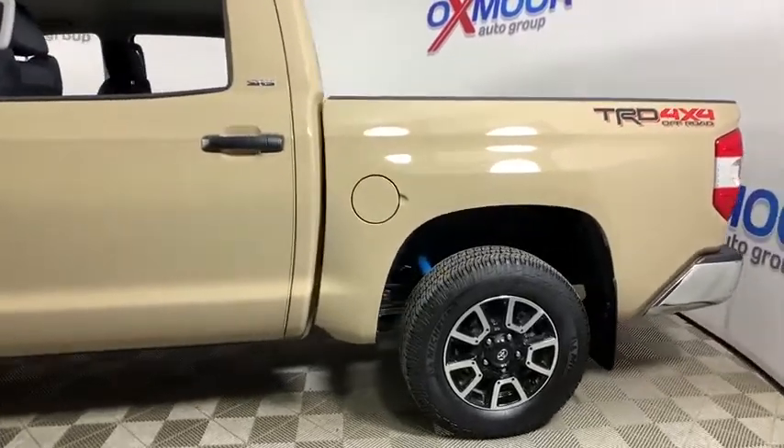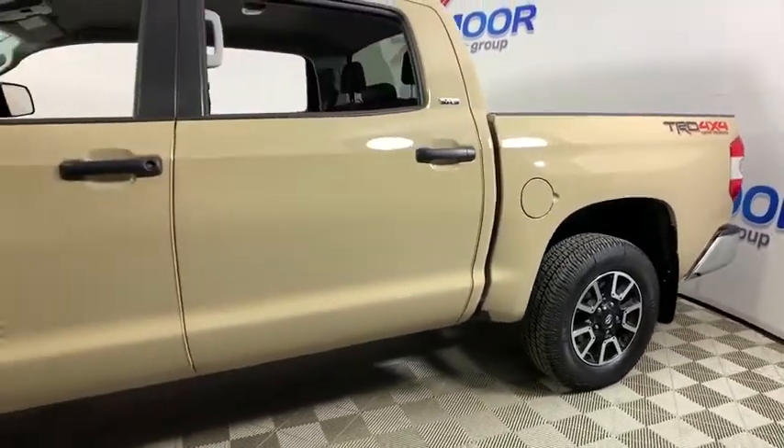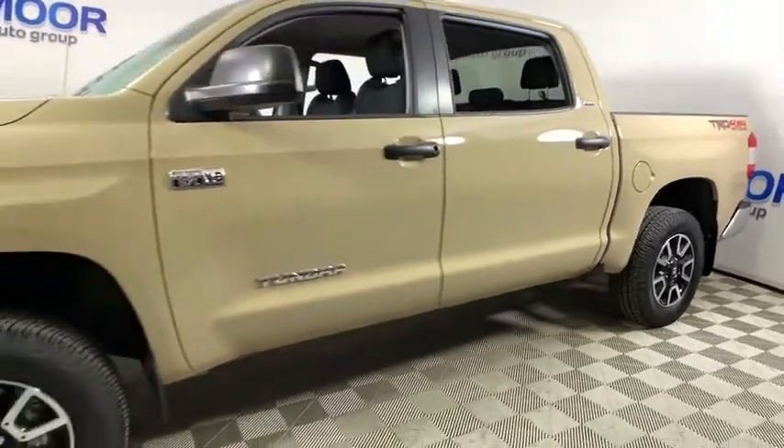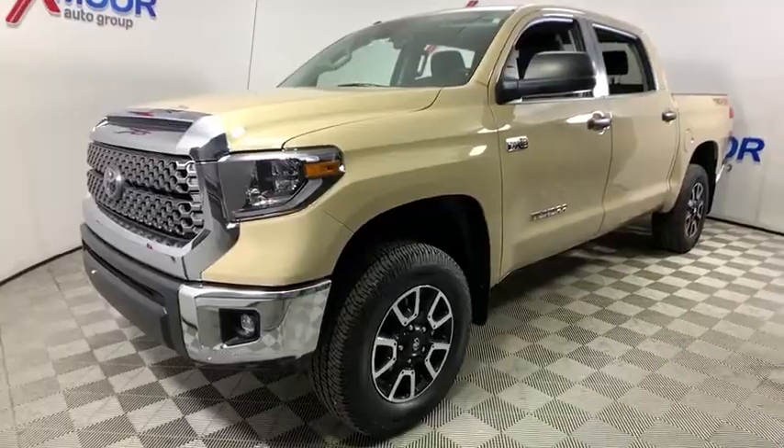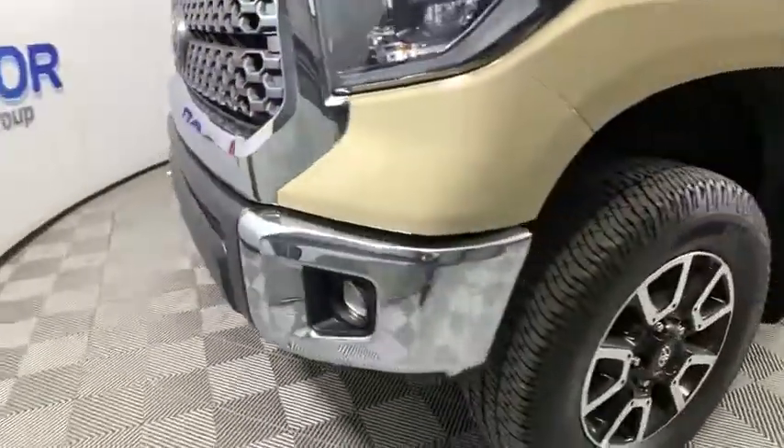Take a ride in the 2019 Toyota Tundra. Tundra has a number of unique features useful for those using it as a work truck, including extra-large door handles, a deck rail system, and an integrated tow hitch.